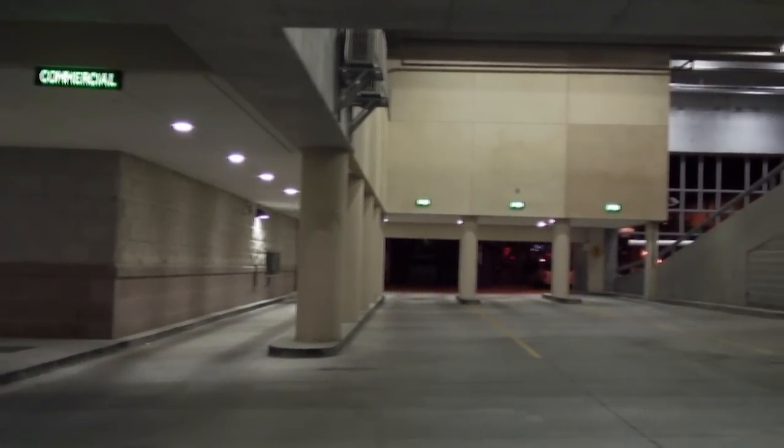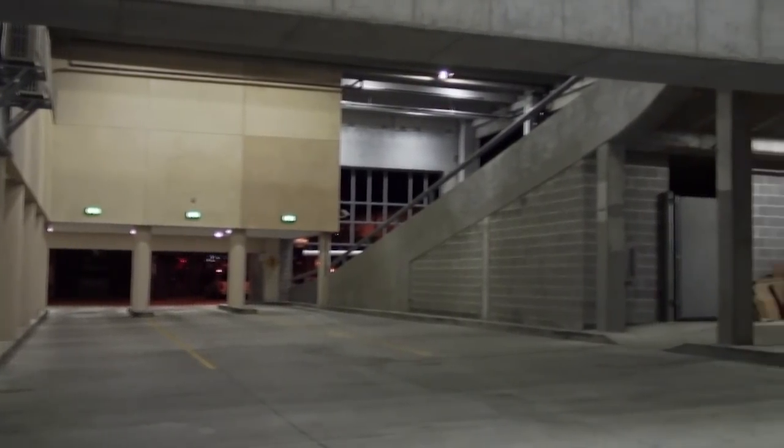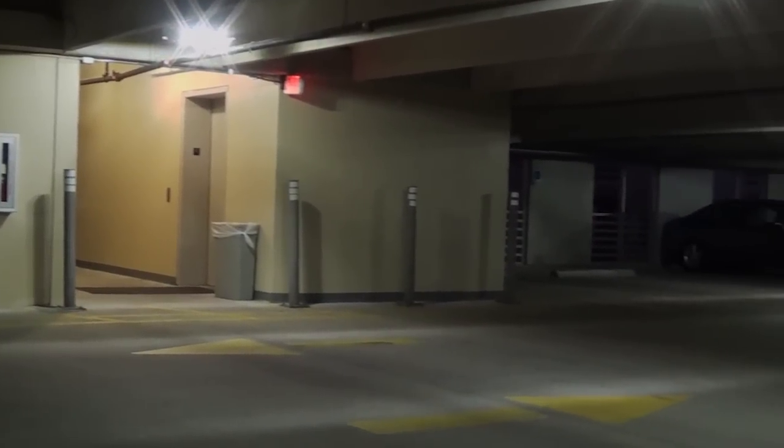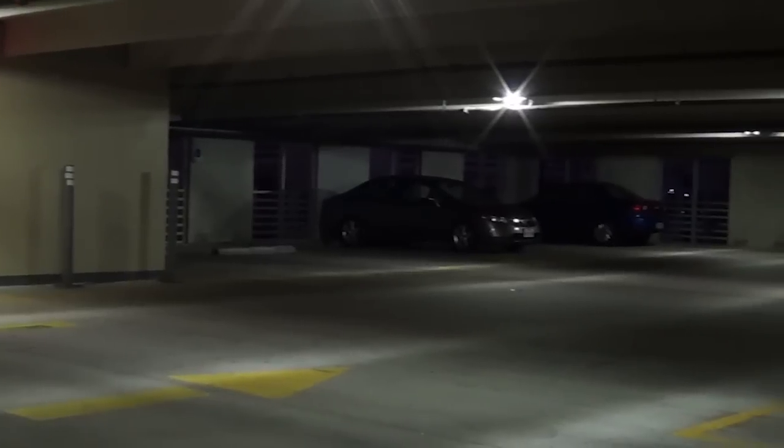Active LED lighting fixtures consume up to 90% less energy than conventional lighting, saving you a significant amount on your electricity bills and providing you with more light using less power.